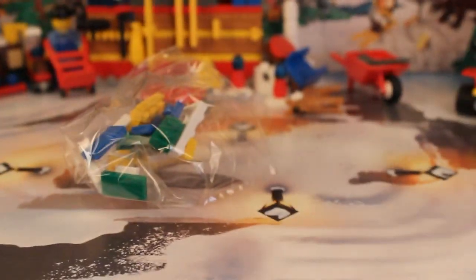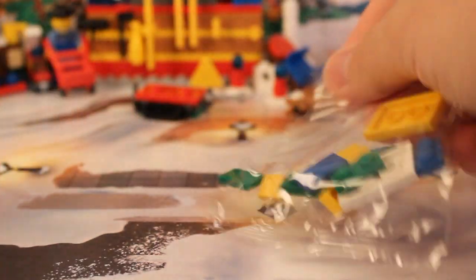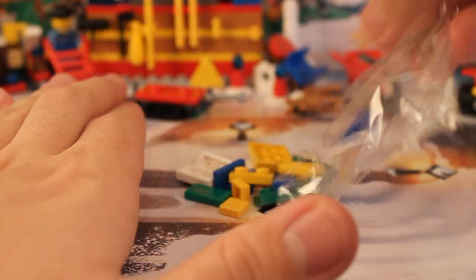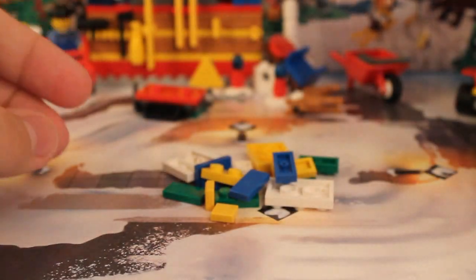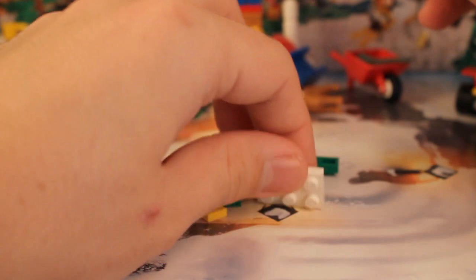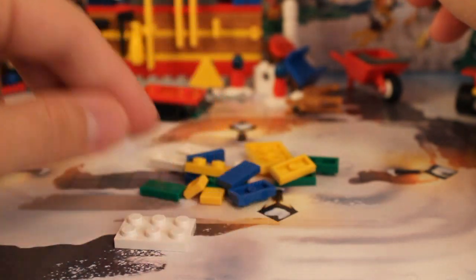Delicious presents. Not peasants, by the way — I said presents because peasants are not very good. So here we go, this is going to be interesting. I'm very excited to build some of these presents.